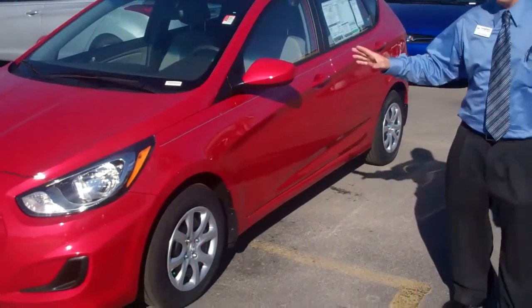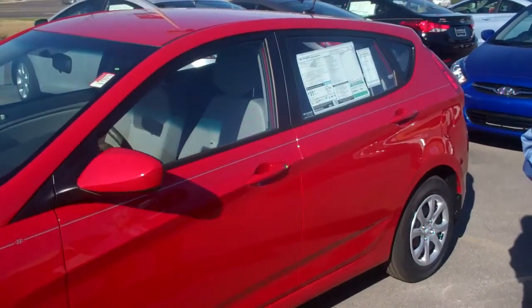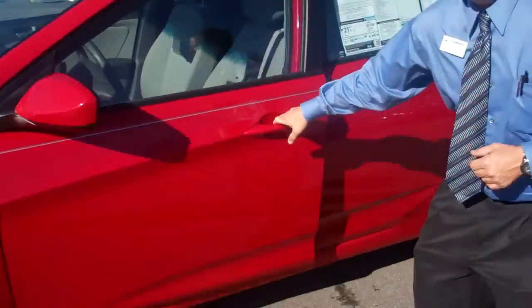This is a beautiful 2013 Accent. I didn't know which one you were wanting to look at, so I'm going to show you a video of the hatchback and the four-door sedan. Come here, let me show you the inside of this vehicle.